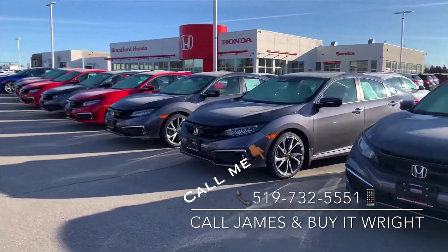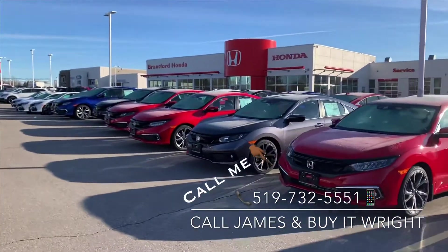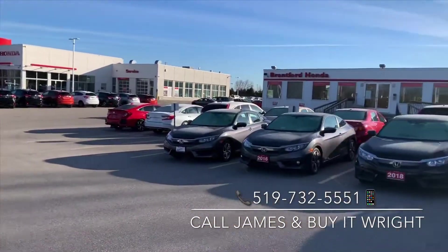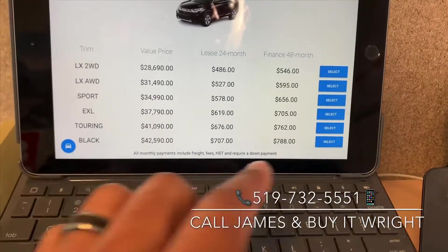The first step is simple — just give me a call or shoot me a text on my personal line: 519-732-5551. I do sell both new and pre-owned vehicles. The first thing we'll do over the phone is discuss the functionality and affordability that you're looking for in a vehicle.